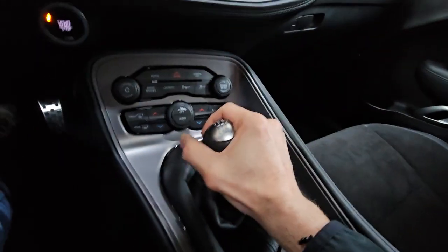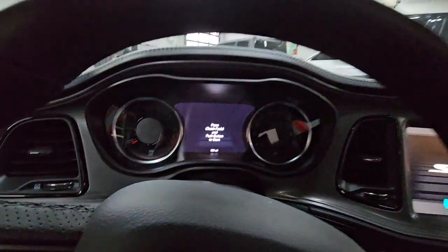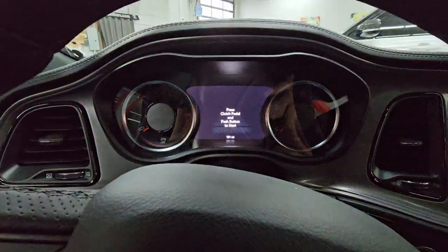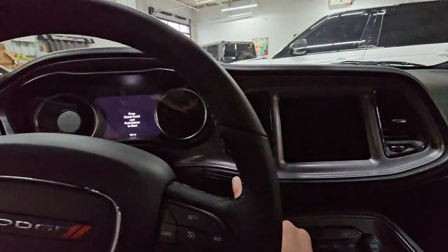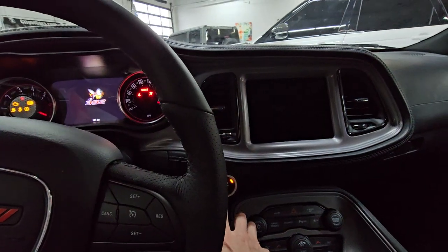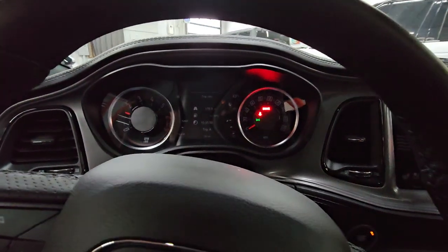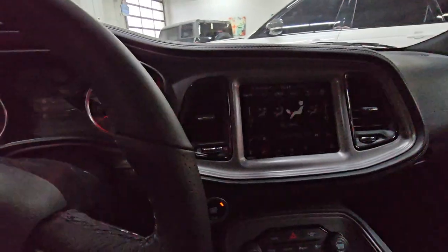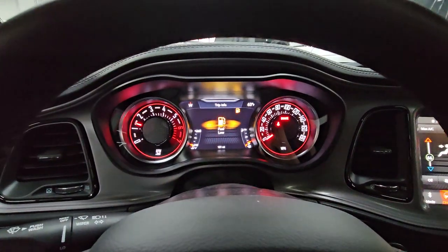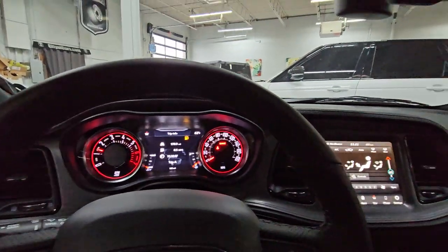It's a manual transmission, so we've got to make sure it is in neutral. Let's take a peek — looks like 181 miles currently on the odometer. Let's go ahead and hit the start button and hear the cold start. Turning the lights back on so you can see a little better. Looks like we need to put a little bit of gas in it, but rest assured if you buy this we will make sure you get a full tank.